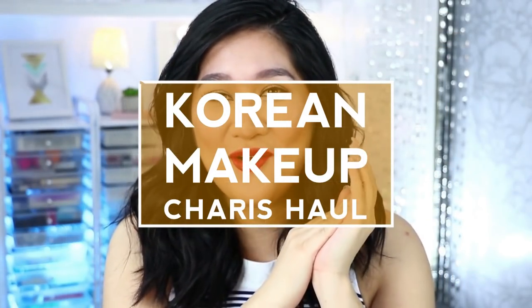Hi guys! Welcome back to my channel! It's your girl, Chris! And in today's video, I will finally share with you guys the products I got on my last trip to Korea, sponsored by Carice.